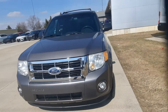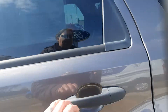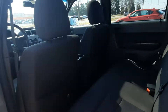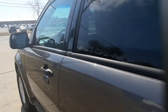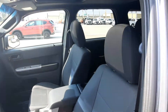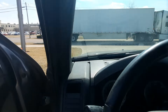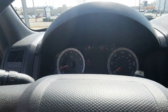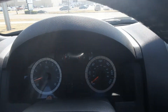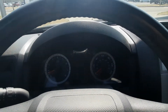We'll go check out the inside. Back seats are in good shape. It does have a sunroof. Front seats are in good shape. It's got a little over 168,600 miles on it.